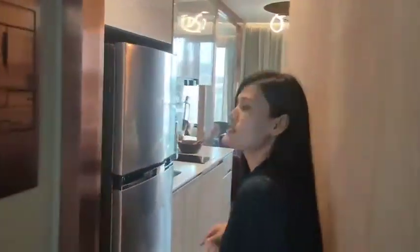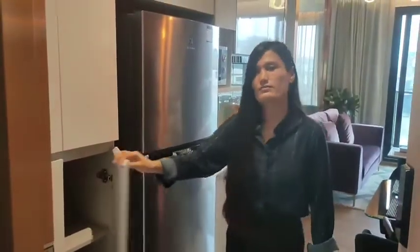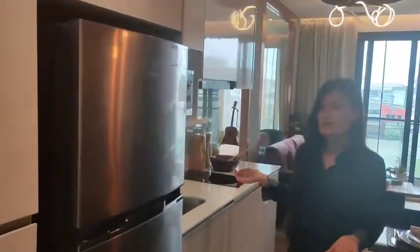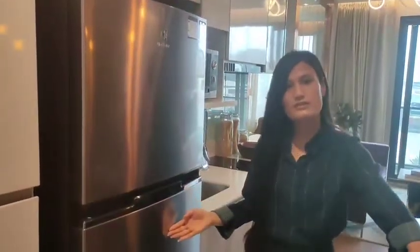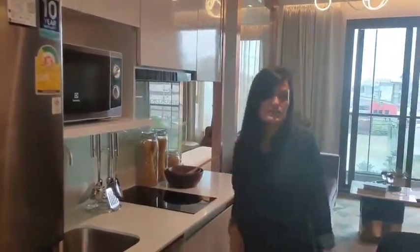As soon as you enter, you can see that there is a cupboard for keeping your shoes and slippers. Right next to it is a mini kitchen where you can see there is also a refrigerator and oven available, where you can cook your own food. Attached to it is a very beautiful dining table.